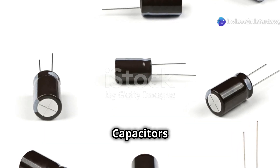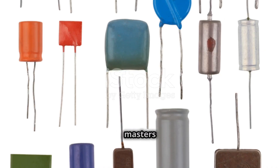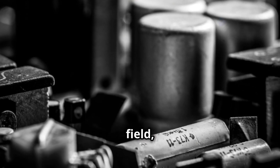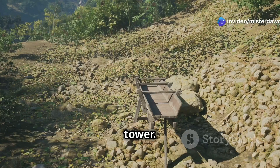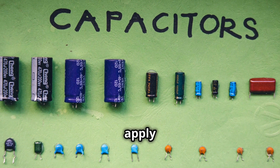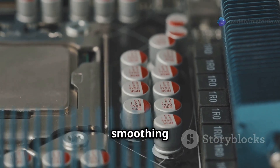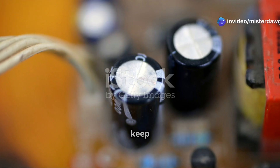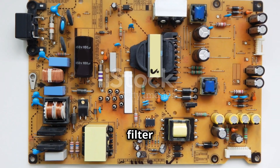Time to talk about capacitors — the energy storage masters of the electronics world. These components store electrical energy in an electric field, like tiny rechargeable batteries. Imagine a capacitor like a water tower: when you pump water into the tower it stores potential energy; similarly, when you apply voltage to a capacitor it stores electrical energy. Capacitors are all about smoothing things out — they act like buffers in circuits, releasing stored energy when needed to keep the voltage stable.